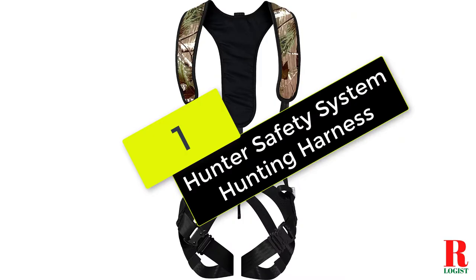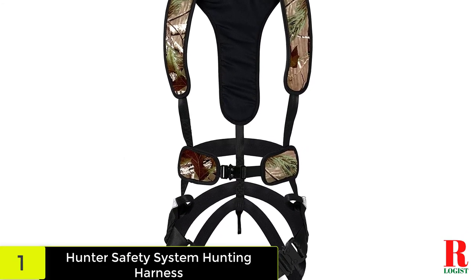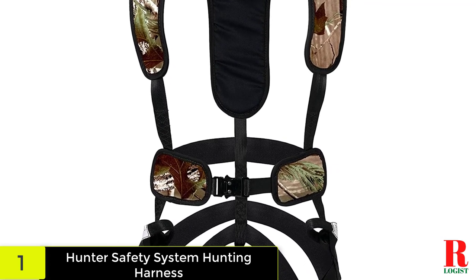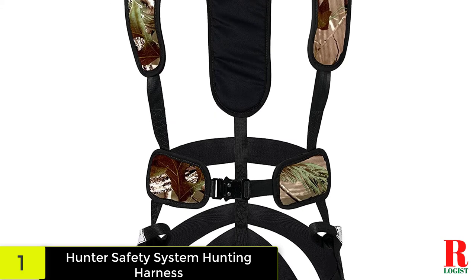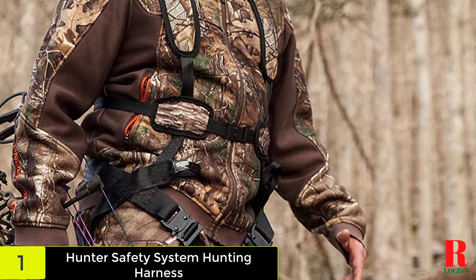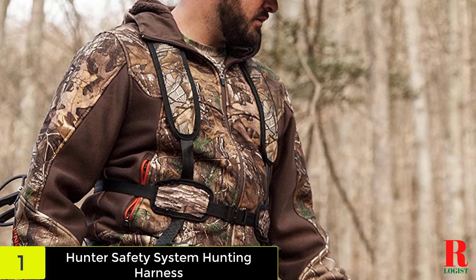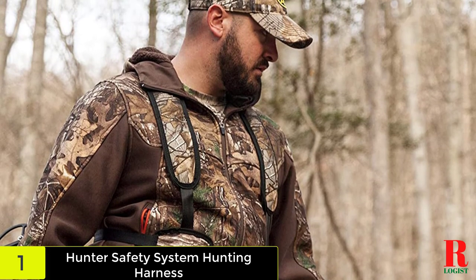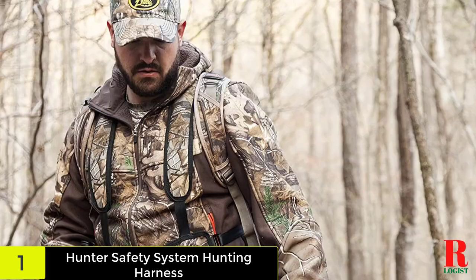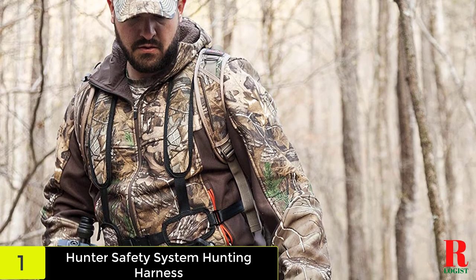And finally on our list, we have the Hunter Safety System Hunting Harness. If the primary purpose of your harness is to spend time outdoors, this is a great option. It comes in three different sizes for the right fit, and with no loose straps, it is safe for hiking or camping. All buckles are straightforward so you don't waste time putting it on. Lightweight enough for summer and heavy-duty enough for winter applications, it is a very versatile harness that comes with a tree strap and suspension release accommodations.